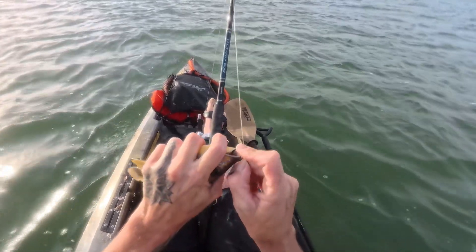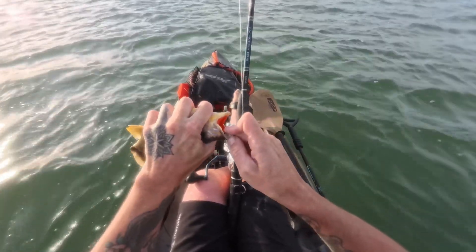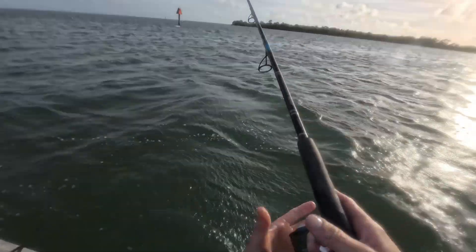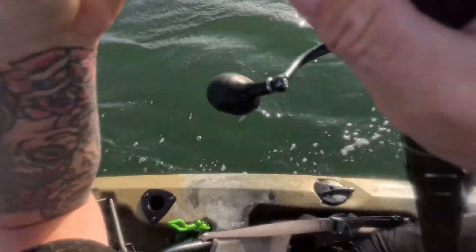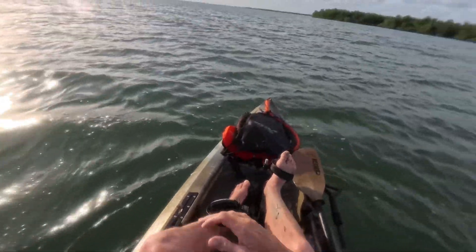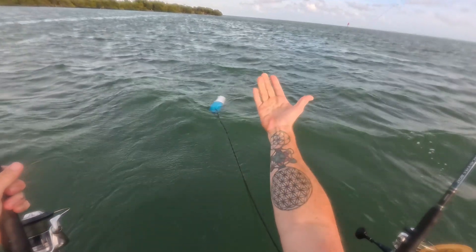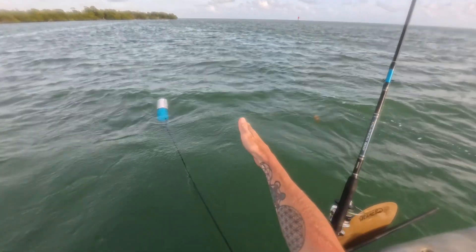Same deal with this one — hook it through the nose, check the drag. I'm drifting toward the edge of the channel coming right into it now. I just have one out about 15 feet.